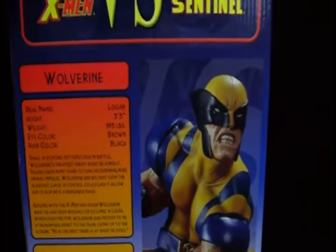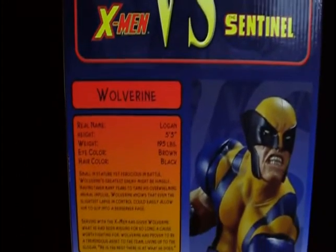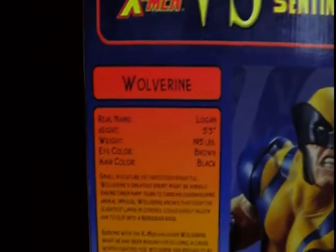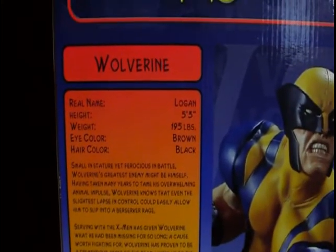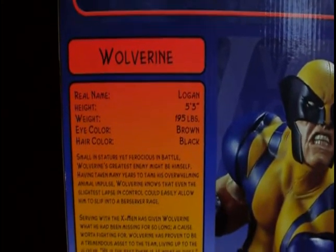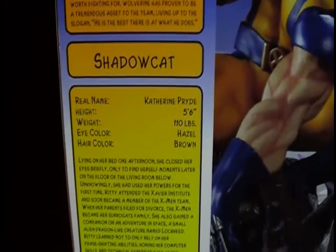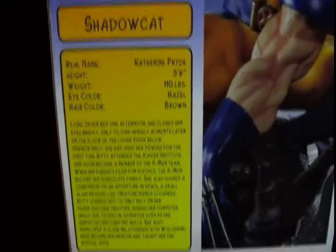You've got Wolverine there, looking pretty mean, as always — Wolverine's the badass X-Man of all. You can see Logan and all his stats right there. And Shadowcat's stats: real name Catherine Pryde, height, weight, eye color. It's all there, all their information.